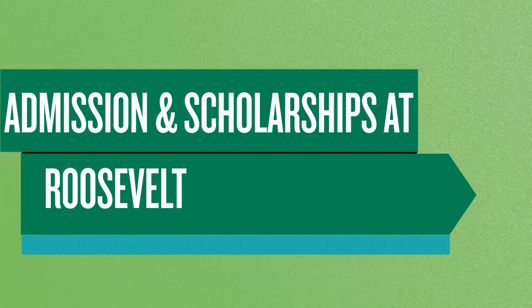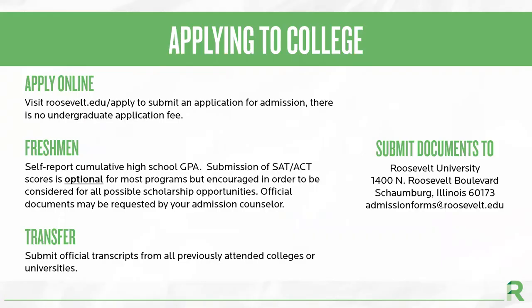Before I explain the admission and scholarship process, I would like to point out that this information is for undergraduate students who are not applying to the Chicago College of Performing Arts. Students interested in those programs should contact the Chicago College of Performing Arts Office of Admission to learn more. To apply to Roosevelt, students must submit an online application by visiting roosevelt.edu/apply. Our undergraduate application does not have a fee. For freshman students, meaning they have earned zero or less than 14 college credits, they will need to self-report their high school GPA. For most of our academic programs, we do not require students to submit their ACT or SAT scores, although it is encouraged to submit them in order to be considered for additional scholarship opportunities.